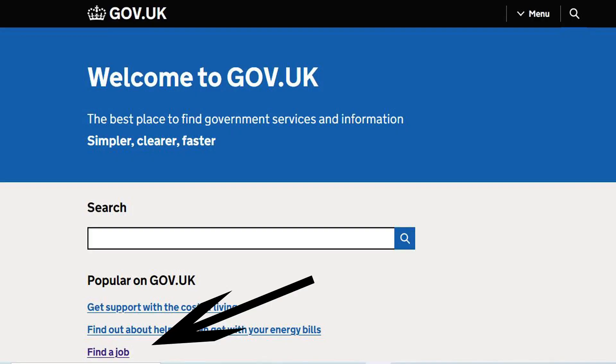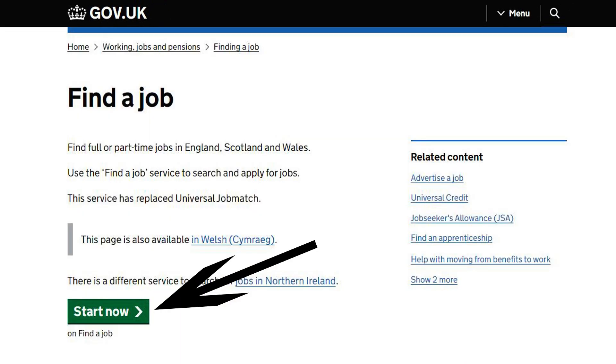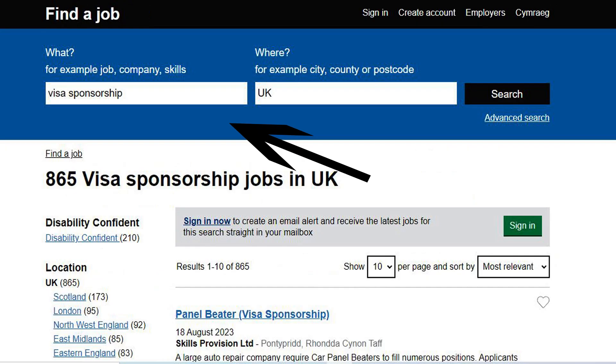I would suggest you visit the UK government's official website to find a job with sponsorship. Go to www.gov.uk and click on 'Find a Job', then click 'Start Now'. Type your job title, category, or just type 'Visa Sponsorship' and you will see a list of jobs with sponsorship.